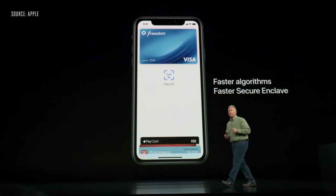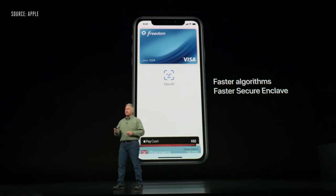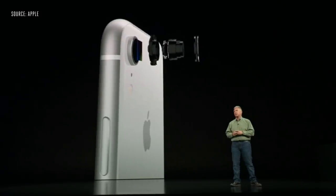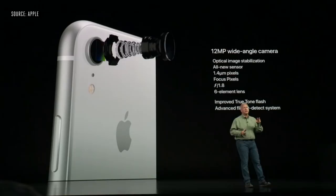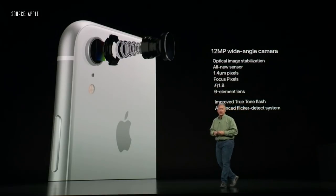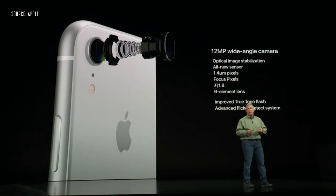Inside the iPhone XR is nothing but the best chip we make — our brand new 7-nanometer A12 Bionic chip. It's a powerhouse, and it has a great new camera system as well: a 12-megapixel wide-angle camera — the exact same wide-angle camera in the XS and XS Max. It features our new generation sensor that's larger with bigger pixels, optical image stabilization, a fast f/1.8 aperture Apple-designed lens, and the new improved True Tone flash.